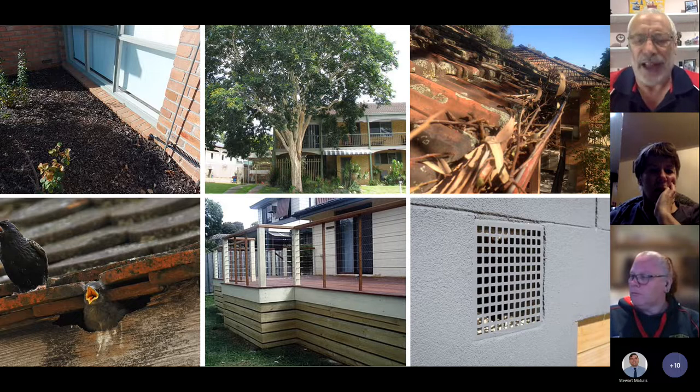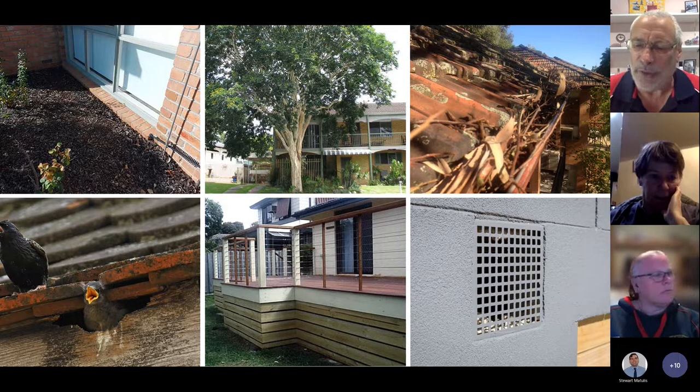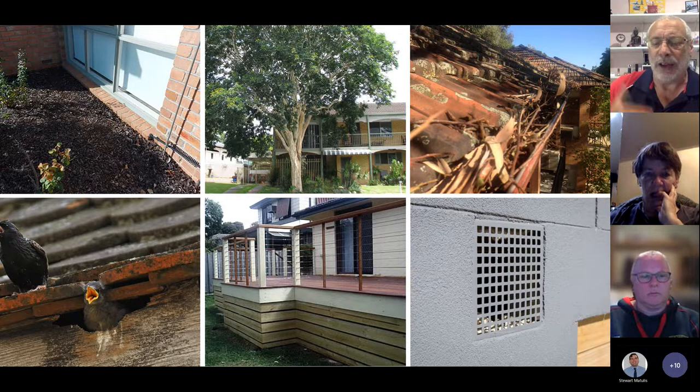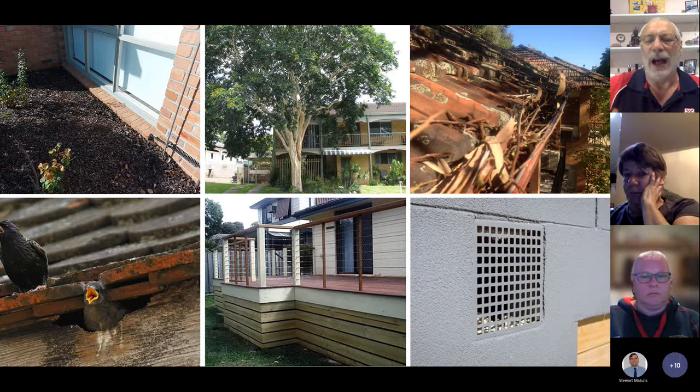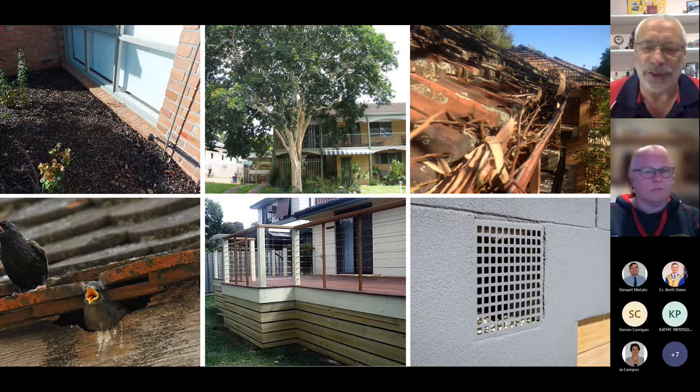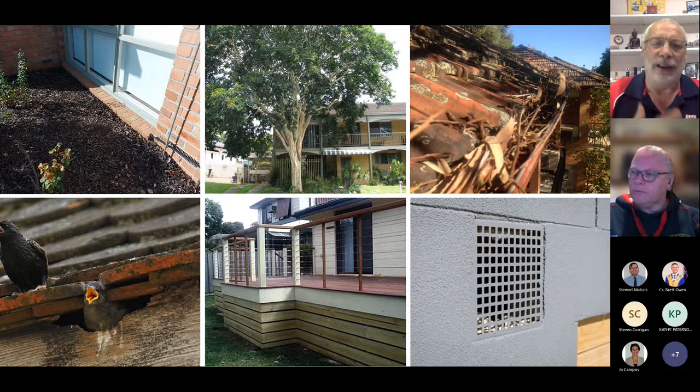The plinth boards, the barge boards underneath the deck, the vents — we require vents to provide ventilation underneath the building, otherwise we're going to get wood rot and conditions that are lovely for white ants. But those gaps enable embers to get in and create a problem. The mulch in the top corner — pine bark mulch or wood chip — is flammable and just requires embers to land on it. And if shrubs in front of the windows were bigger, they'd impinge on the glass, which creates a problem.